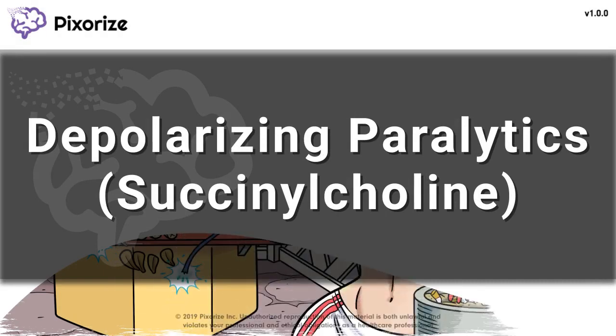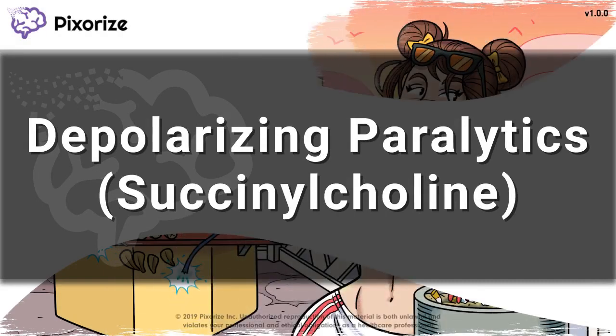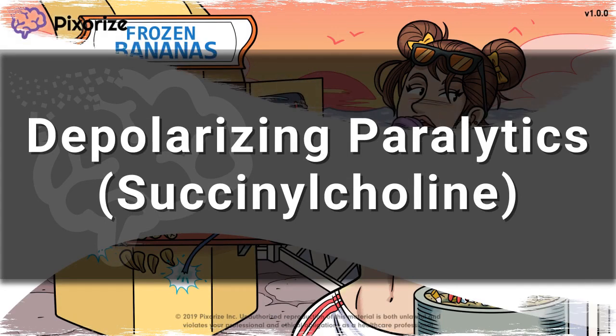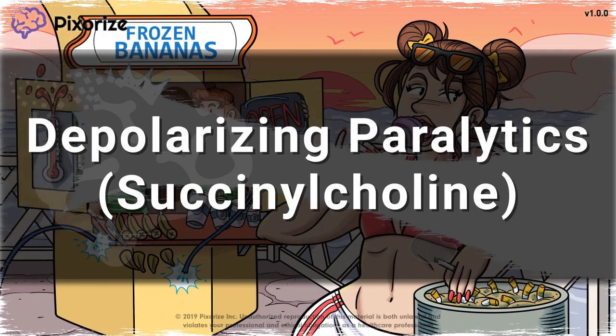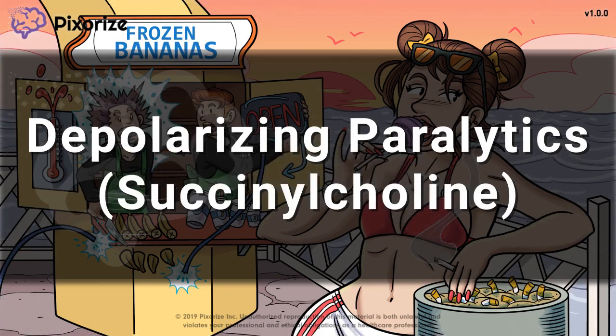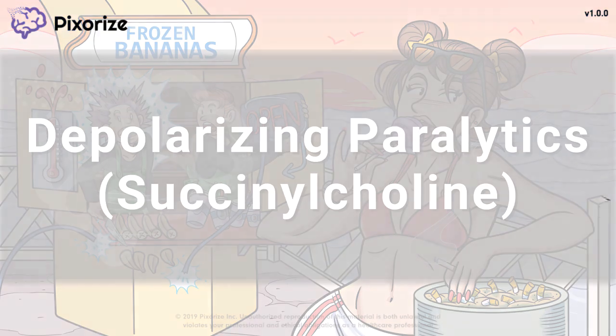Hello and welcome to Pixerize's scene on succinylcholine. Succinylcholine is a paralytic medication used in anesthesia, which exerts its effects via depolarization at the motor end plate. In this video, I'll give you my visual mnemonic to help you remember all the important information about succinylcholine for testing. Today is my day off, so I'm headed to the beach.